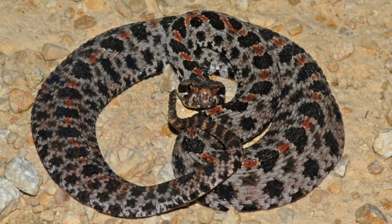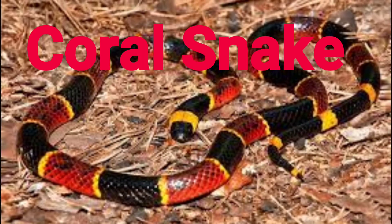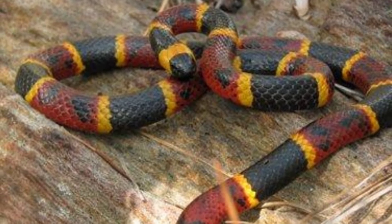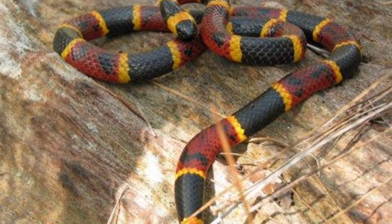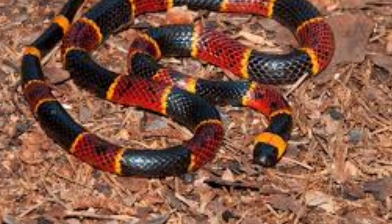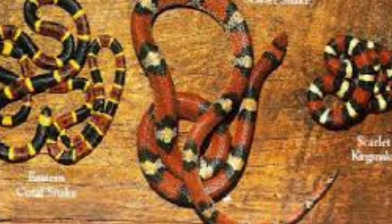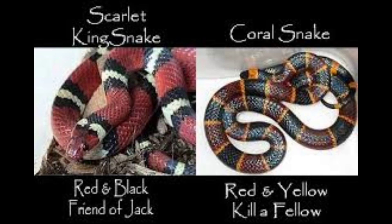Our last venomous snake species in Florida is the coral snake. The coral snake is the only venomous snake here that is not a member of the pit viper family — it is closely related to cobras, mambas, and sea snakes rather than rattlesnakes, cottonmouths, and copperheads. Generally this snake does not exceed three feet in length, though some specimens have been reported up to five feet. There are different genera and subspecies of coral snakes, but Florida has only one. It is often confused with scarlet snakes, milk snakes, and scarlet king snakes — just remember the saying: red on black, friend to Jack; red on yellow, kill a fellow.